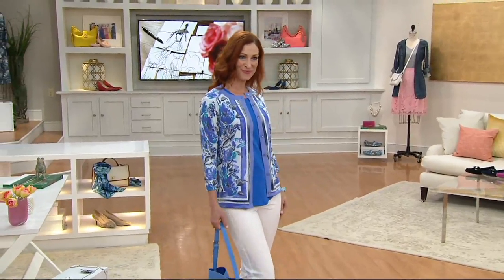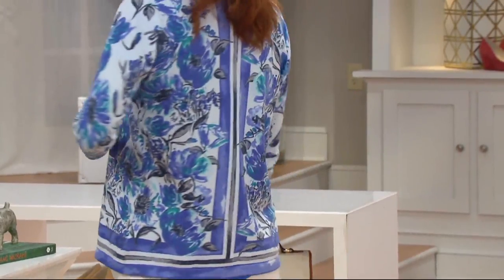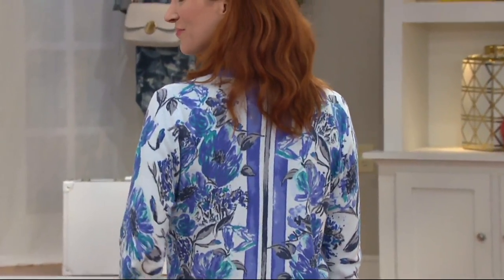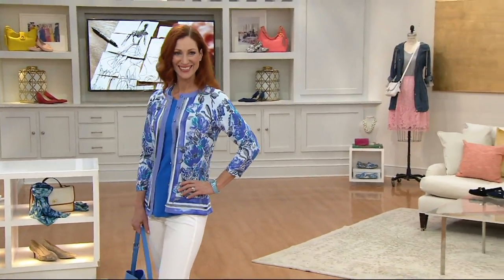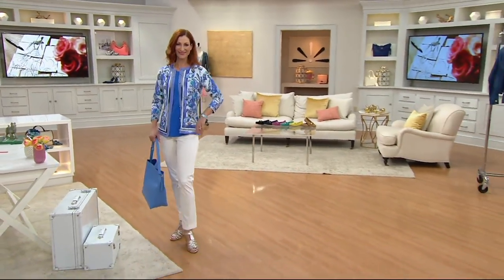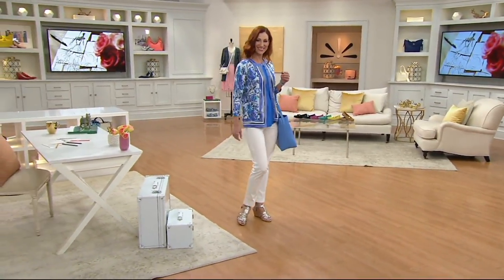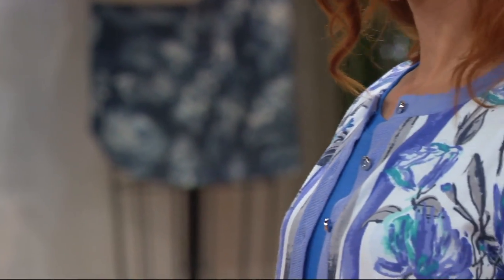The little skort that we debuted brand new today — that's pretty much last call. This is our three-quarter sleeve engineered floral cardigan. It's what Isaac does best: florals and cardigans. Today is the last day at the featured price of $58.24. If you want to pick up more than one or budget, we've got great Easy Pay as well — first day ever at $14.56.